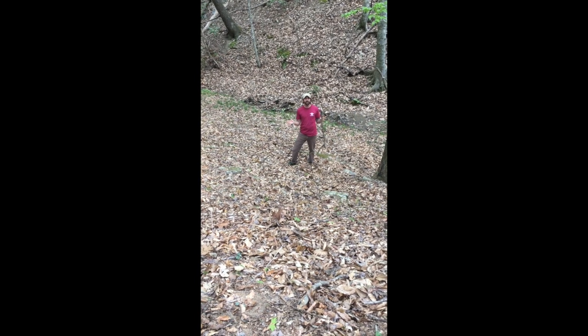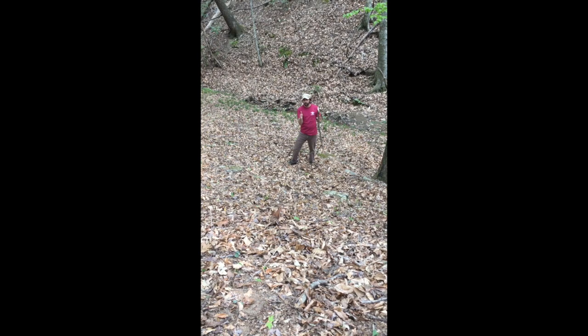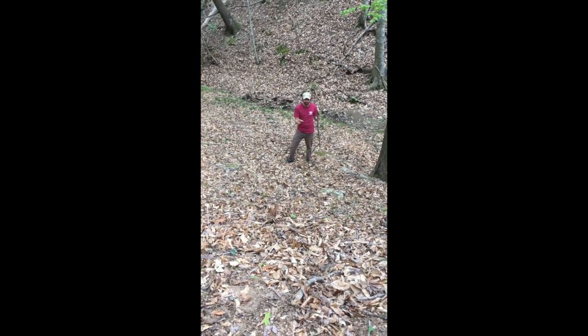If I'm pronouncing that correctly — you all know I'm not big on the Latin name — so I'm going to pick a little bit of this right here, get it up closer to the camera, and we'll talk about this.